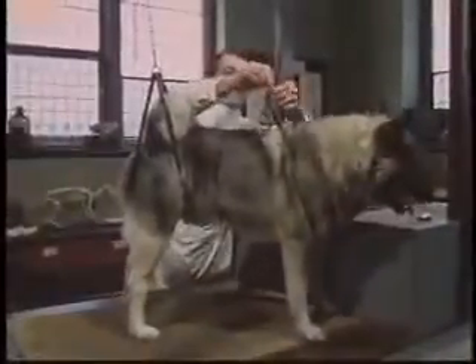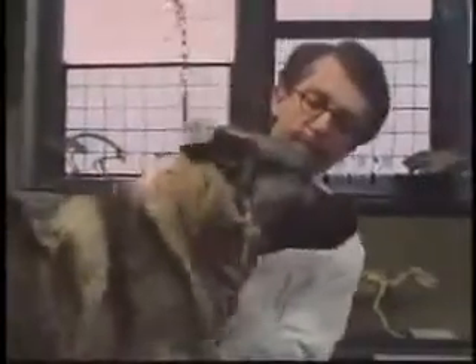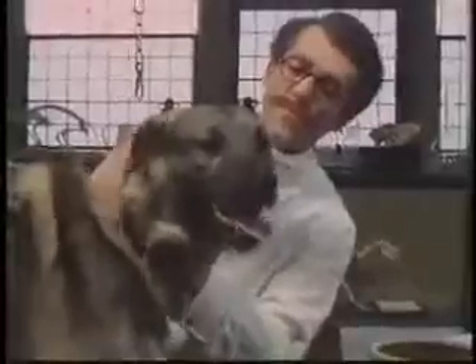But his work started to run into trouble. As his dogs became familiar with the experimental routine, they started to fill their cheek tubes before Pavlov had a chance to stimulate their tongues. The dogs were learning to anticipate food.